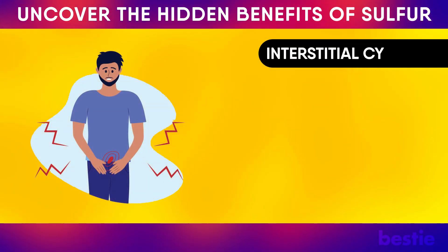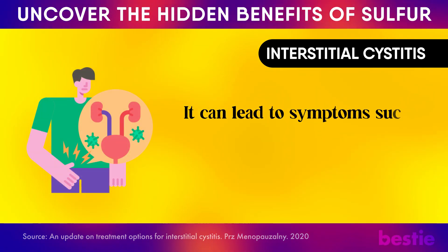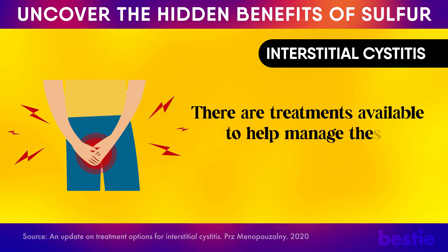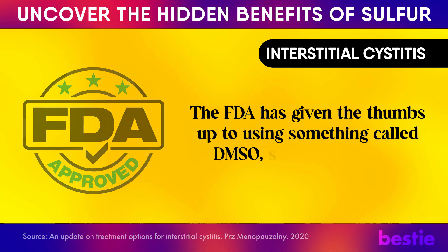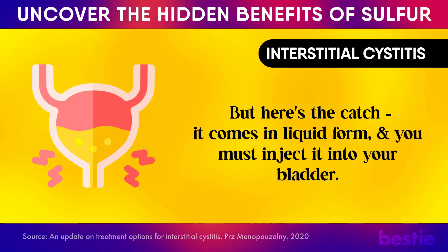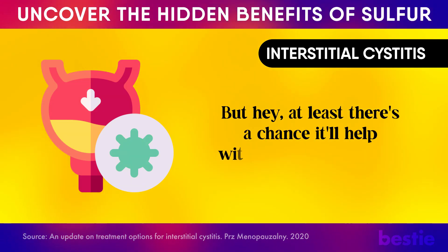Are you struggling with interstitial cystitis? Interstitial cystitis, or IC, is a chronic condition that causes inflammation in the bladder, leading to pain and discomfort in the bladder and pelvic area, frequent urge to urinate, and pain during intercourse. The FDA has approved using DMSO — short for dimethyl sulfoxide — to treat IC. It comes in liquid form and must be injected into the bladder, which may require anesthesia in a clinical setting. But there's a chance it will help with your IC symptoms.